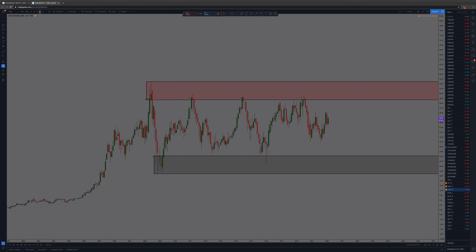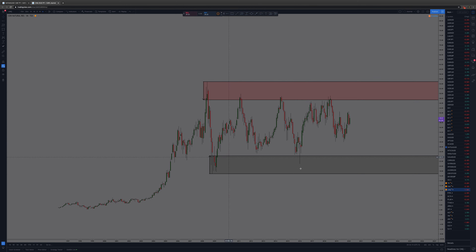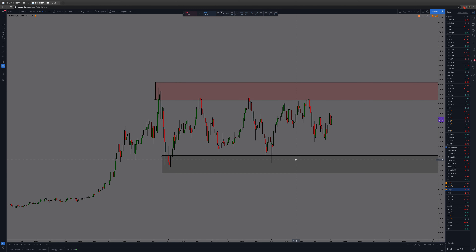Go down to the weekly or the daily, find a zone you want to trade, put the stop above there. Or around here if you want to short it — whatever you want to do. As you can kind of tell, it's a sideways market — buying down here, selling up there.